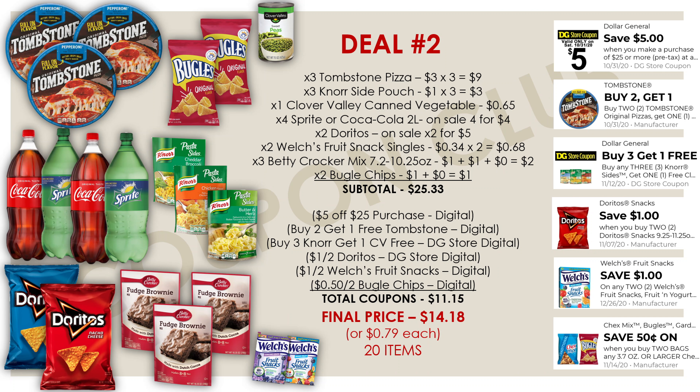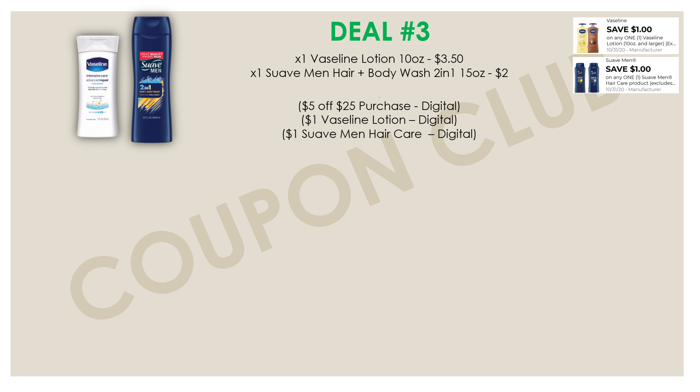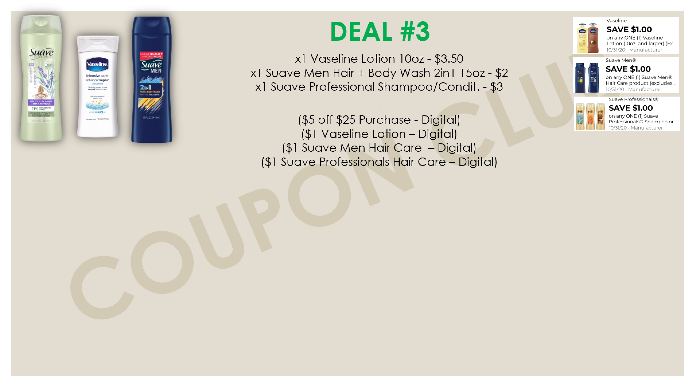If you're not looking for a food breakdown, I have a third one to share. Start by picking up the Vaseline lotion in the 10-ounce, priced at $3.50. We have a dollar-off-one manufacturer digital — some of you may even have a dollar-fifty-off-one, so use that if you do. Also pick up the Suave Men hair and body wash two-in-one, the 15-ounce, priced at two dollars, with a dollar-off-one Suave Men's hair care digital coupon.